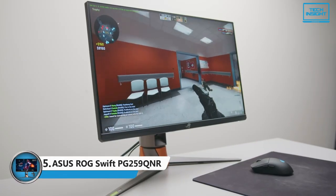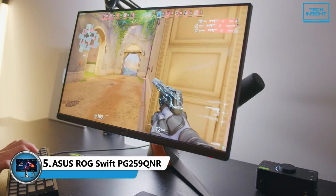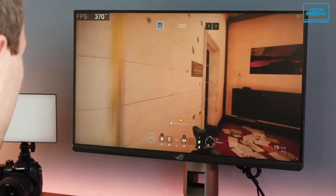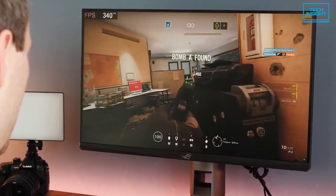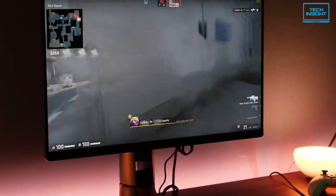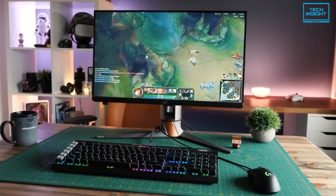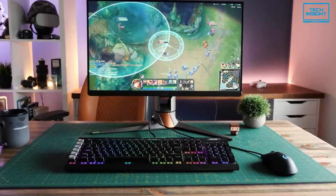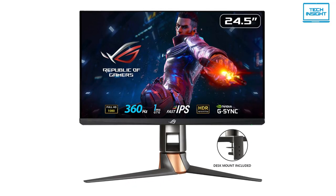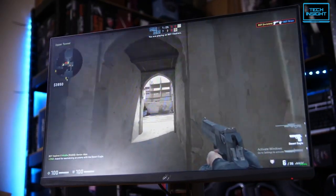At number five, we have the Asus ROG Swift PG259QNR, the best 1080p display on our list of gaming monitors. The display was made for gamers on a budget who want to make the best out of their system. The 24.5-inch ROG Swift is the ideal gaming monitor for eSports and competitive gamers. With the built-in NVIDIA Reflex Latency Analyzer, gamers can now accurately measure system latency and opt for a space-saving design, providing more room for peripherals with the ROG Desk Mount Kit.